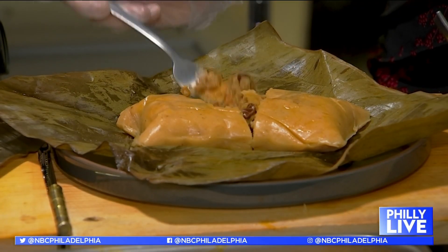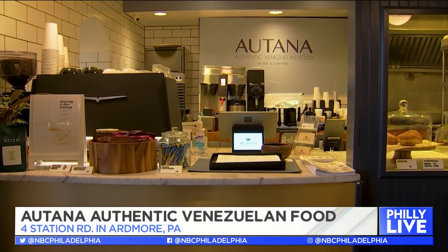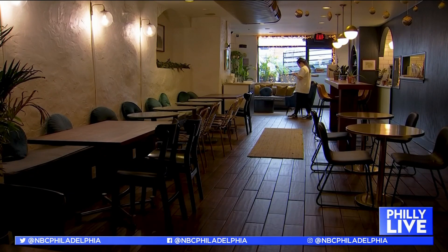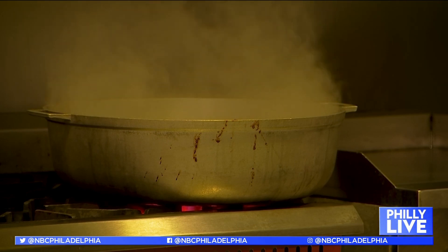Autana is cooking up authentic Venezuelan food. After he lost his job at the Four Seasons during COVID, Lavi Hernandez wanted to use his skills in the kitchen to bring the delicious flavors of Venezuela to his mainline community. He and his daughter Maria started selling arepas and empanadas for takeout and delivery before opening their own storefront. Now they're serving breakfast, lunch and dinner across the street from the Ardmore train station. The first day was incredible.